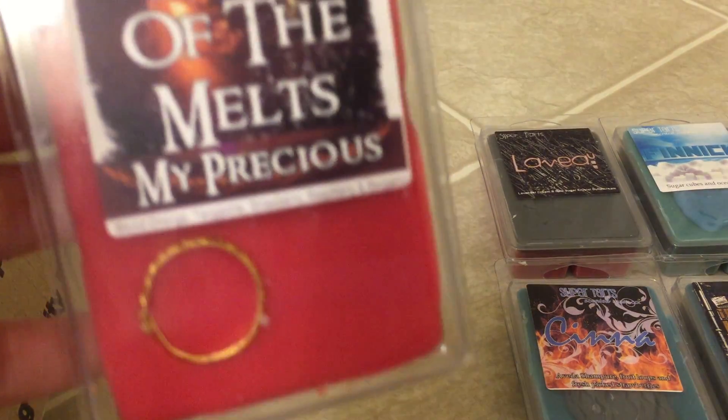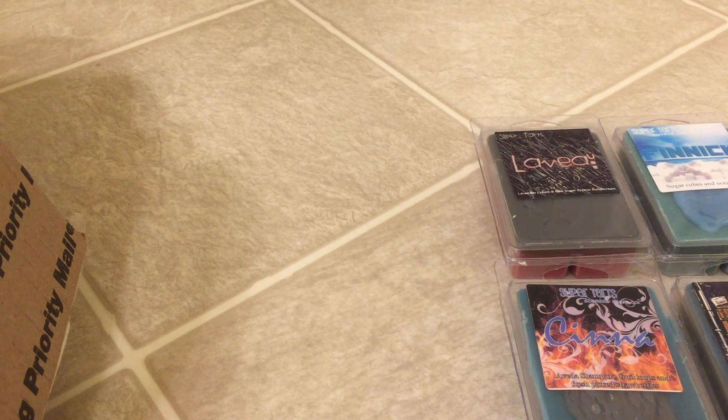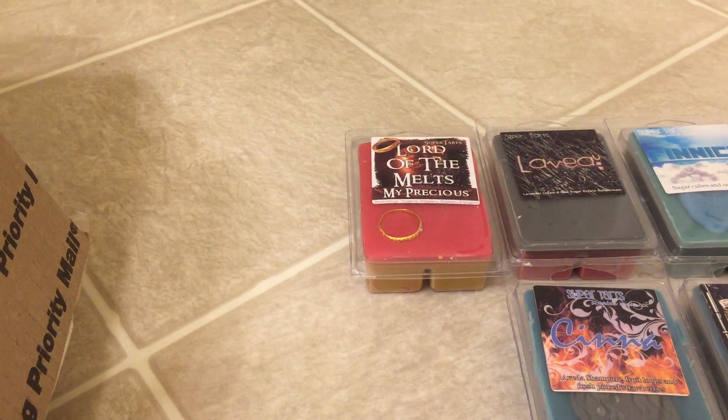Next we have My Precious, which is Blood Orange, Tangerine, Strawberry, Raspberry, and Bergamot. This is a really good scent. It's heavy, more heavy on the Strawberry and the Raspberry, and possibly the Tangerine — I can't really tell if it's the Blood Orange or the Tangerine. It's really good, fruity and sweet. This one also sold out, so I think people like it a lot, and I'm glad I got to try it.